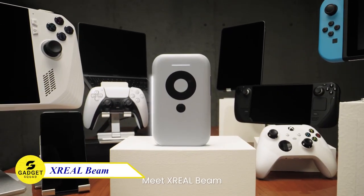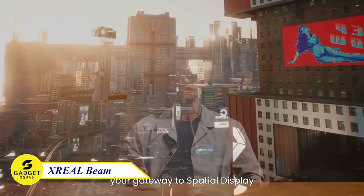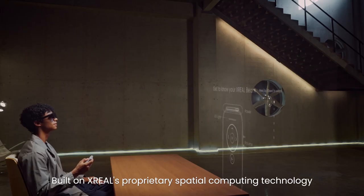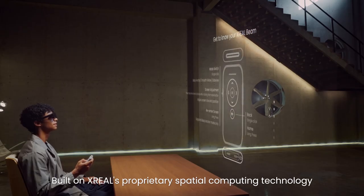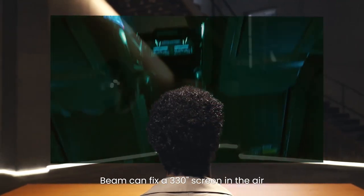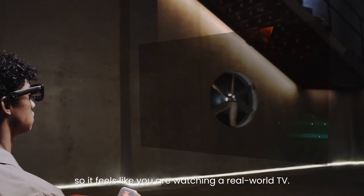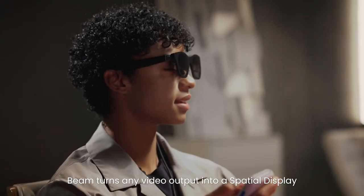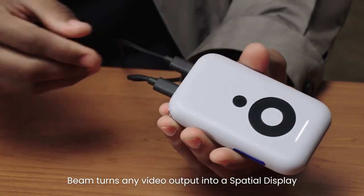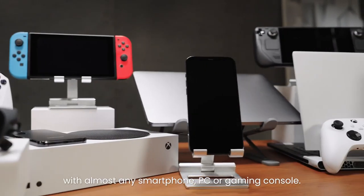Meet X-Real Beam, which can turn any video content into an incredible spatial display, letting you enjoy a 330-inch screen in the air. With three spatial display modes, you can fix the screen in position, have it move with you, or display it to one side. Whether you're sitting at home, in a vehicle, or moving around, Beam gives you the most natural viewing experience in AR. It is also the perfect gadget for entertainment, gaming, and productivity.